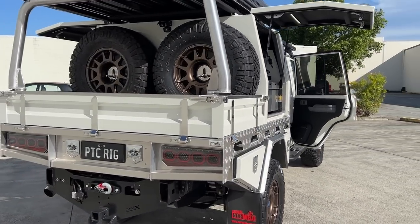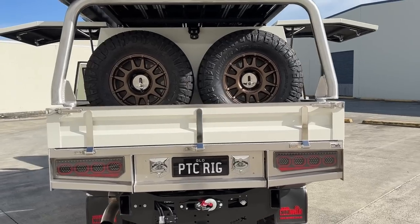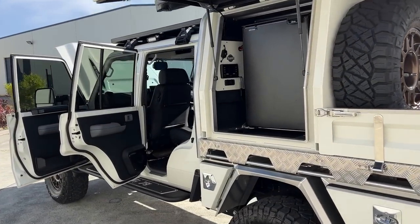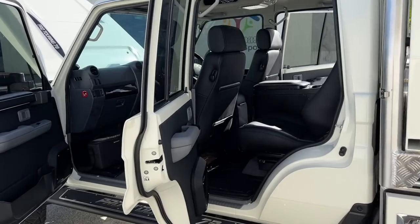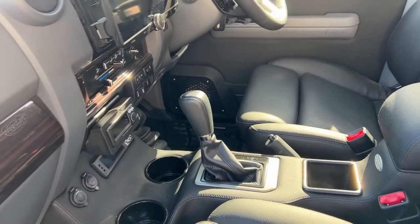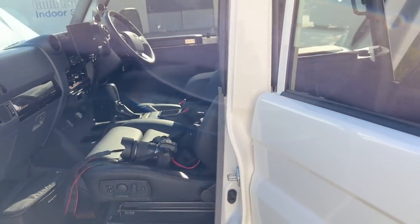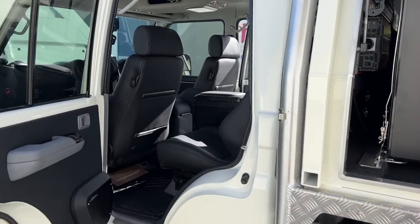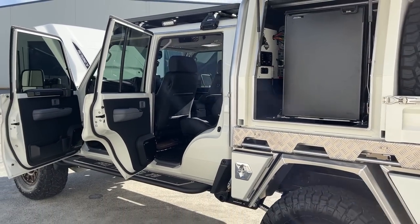We went with a 4495 JMax Super Chassis — 4495 meaning 4,495 kg max GVM. We've done an automatic upgrade conversion: it's a six-speed auto out of the 200 Series, a Wholesale Auto kit, which upgrades our GVM to four and a half ton.